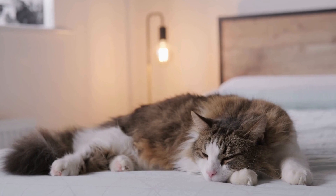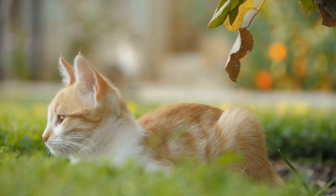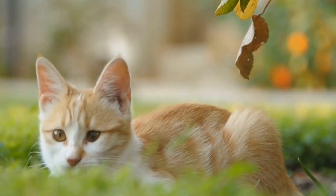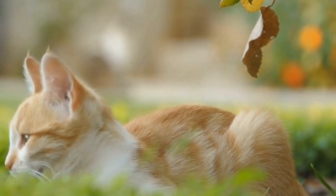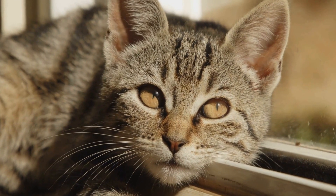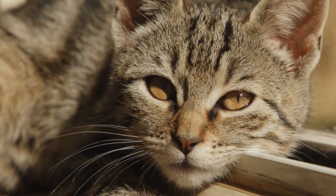While most sneezing fits in cats are harmless, there are certain warning signs that should not be ignored. If your cat's sneezing becomes persistent and is accompanied by blood in the nasal discharge, difficulty breathing, loss of appetite, or changes in behavior, it is crucial to seek immediate veterinary attention. These symptoms can indicate more serious conditions such as nasal tumors or infections that require prompt diagnosis and treatment.